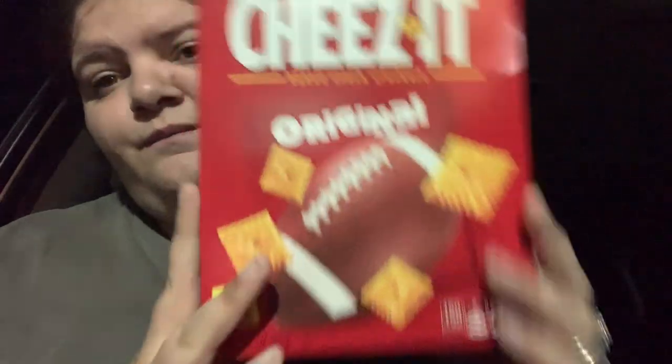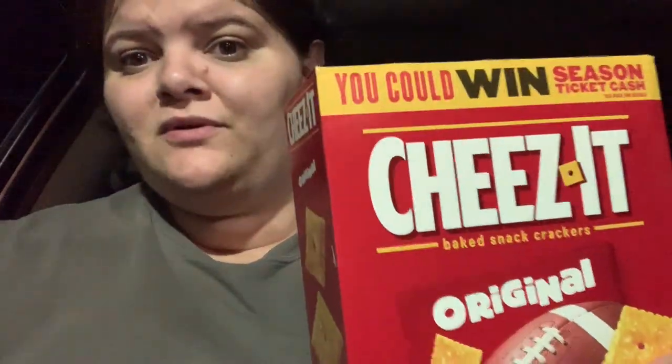Hi guys, it is 12:29. I'm gonna show what we got. I went to go look at Casey's mainly and I ended up getting a box of Cheez-Its — paid almost three bucks for this box. And then I got a soda because I was thirsty.